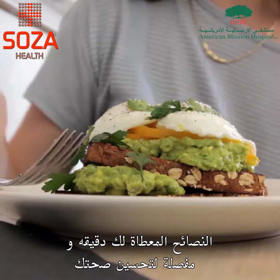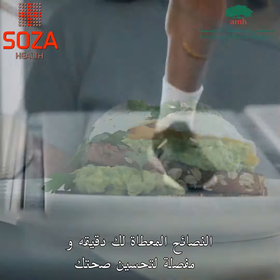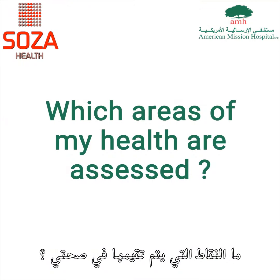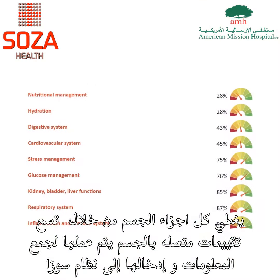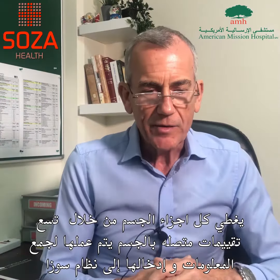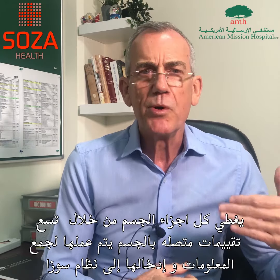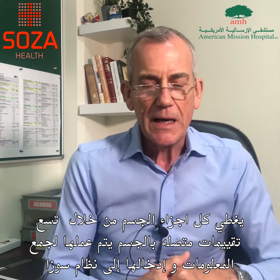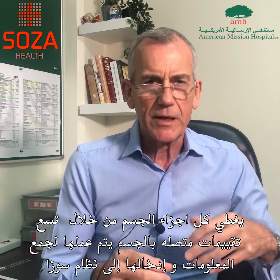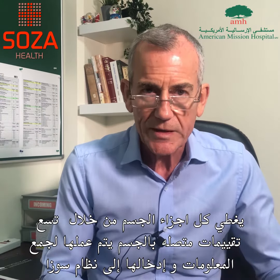Advice is given in a very detailed way in terms of how you can make lifestyle interventions to improve health. It covers all of the body systems across nine different interlinking functions of the body. This is carried out with what they call point-of-care tests, and then data is captured — about 90 data points from those tests — and entered into the SOSA software system.